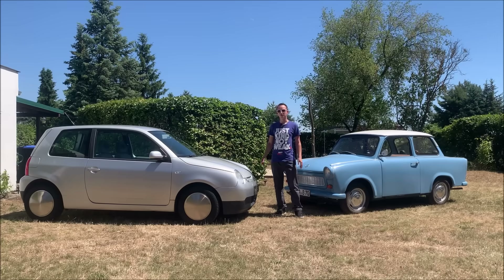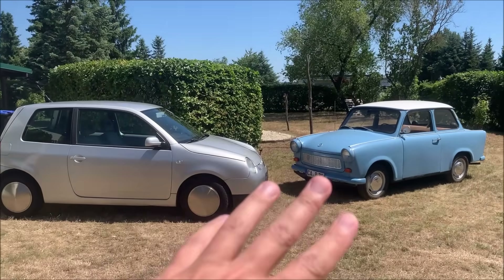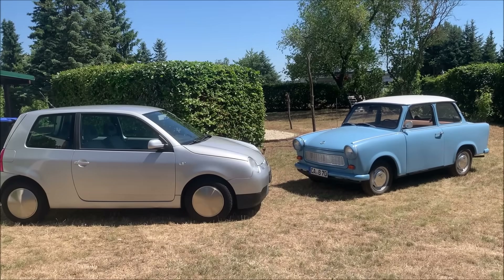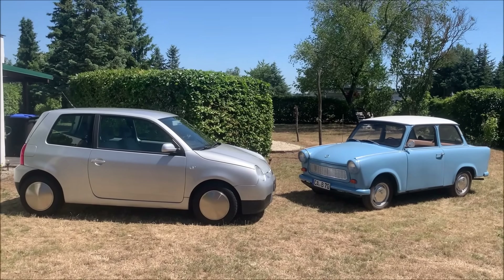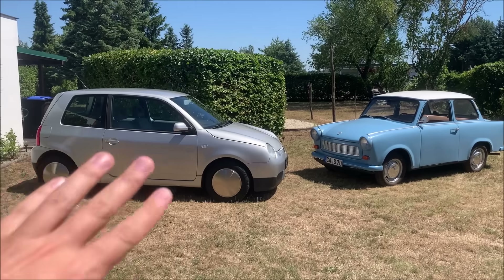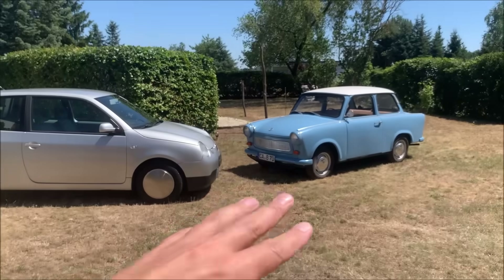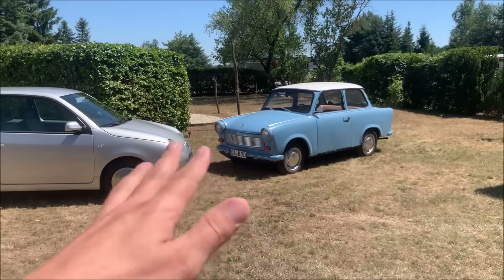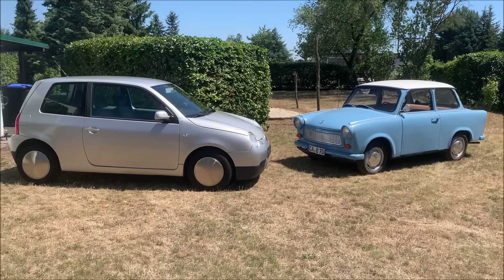Welcome to a new video. Today I want to show you how low the fuel consumption of the Lupo 3L really is in comparison to some of my other vehicles. I'm driving both the Lupo and the Trabant in my daily life and it's a very different experience. One is a relatively modern diesel car — although it's already 26 years old — and my Trabant is from 1986, though it looks like the 1960s due to how I restored it. Very different technology.